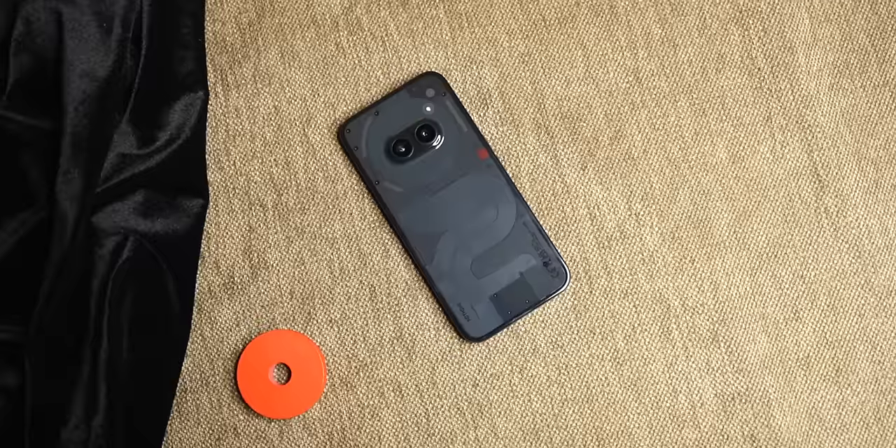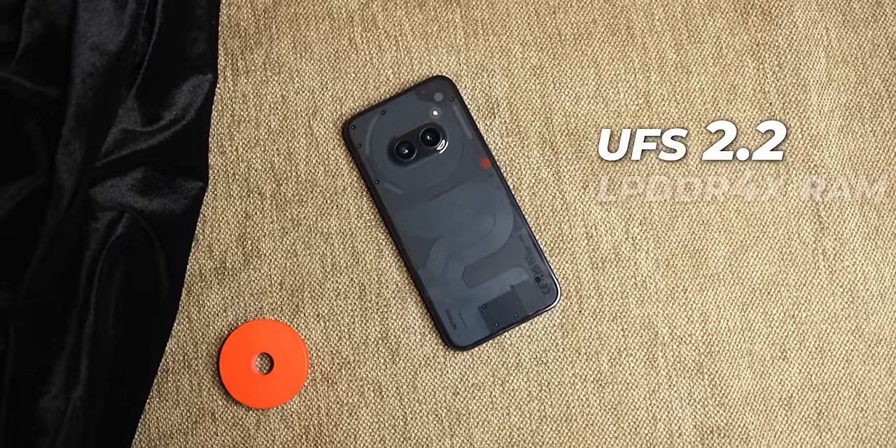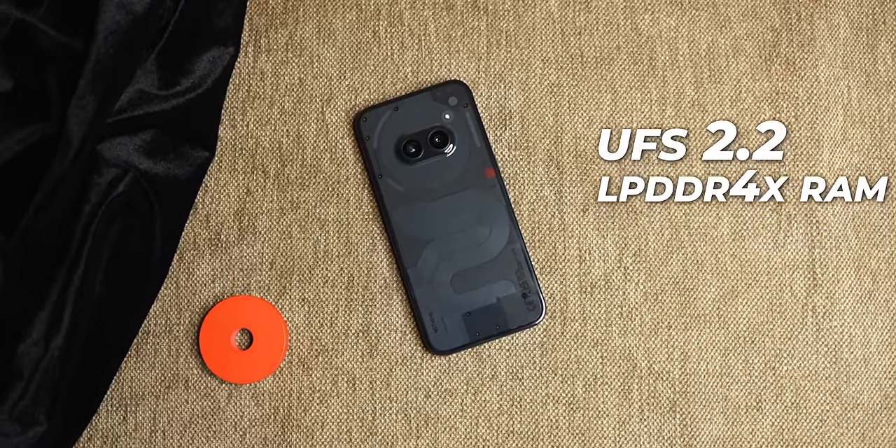I'm very clearly telling you — if you have a high priority for gaming, then in this phone with UFS 2.2 storage and LPDDR4X RAM, you should think carefully before buying. Because in the long run, as games become more demanding over time, you may feel the performance is insufficient.